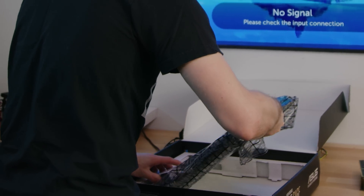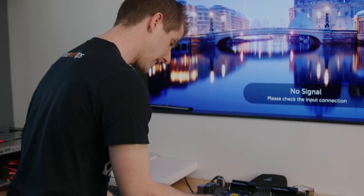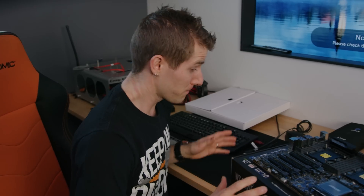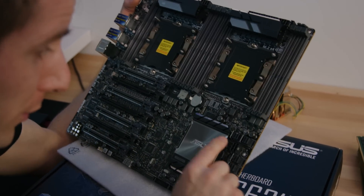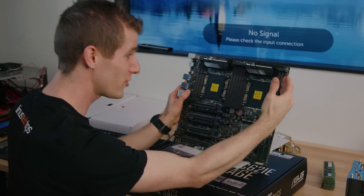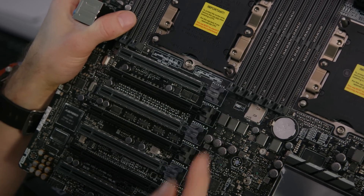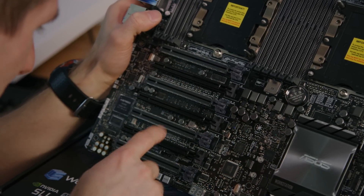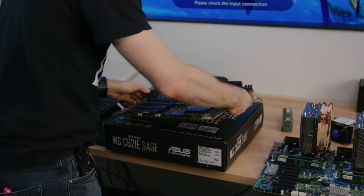Asus has created something truly special for folks who disagree with Intel's assessment. Let's have a look at the WSC621e Sage. It has quite literally everything. It's got support for four U.2 drives, two LGA 3647 sockets, 12 memory slots, a microSD slot in case you want to run a Linux distro, seven PCIe 16X slots with three of them wired at 8X, and even a VGA header. Now all that's left is to put it together and run some benchmarks.